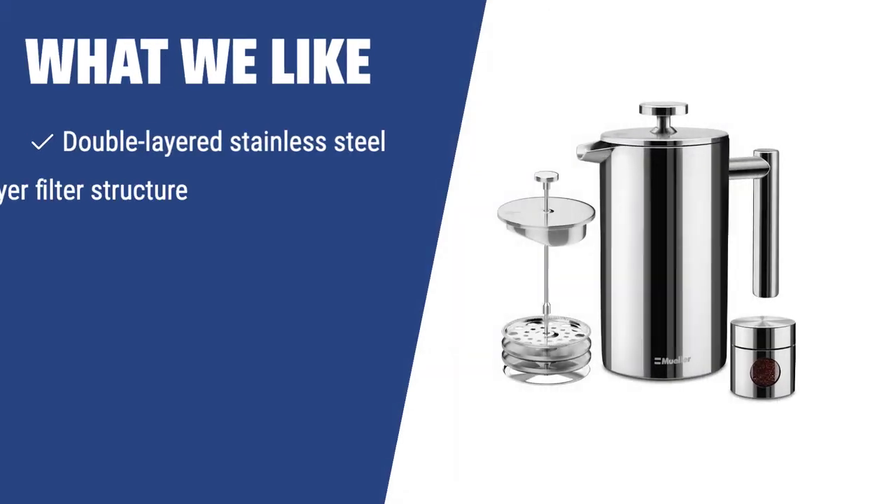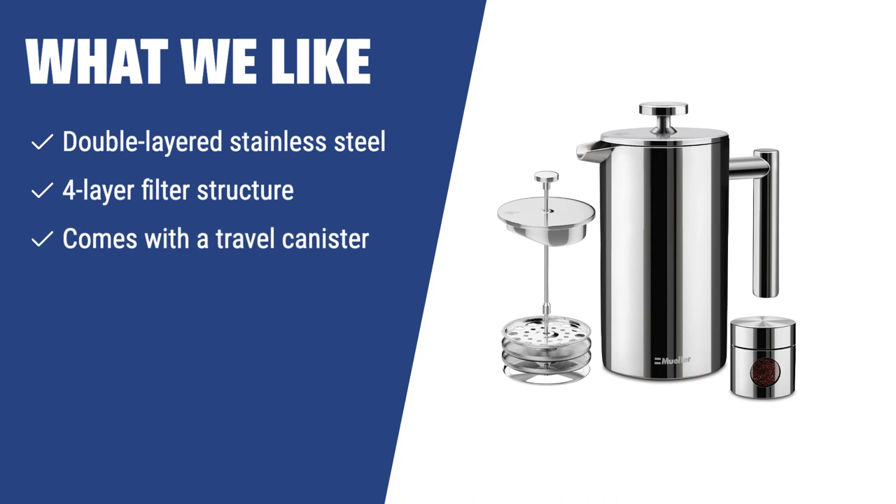What we like: If you love camping and need a durable, easy-to-clean French press that can make a large quantity of coffee, the Mueller Austria French Press is the perfect fit for you. The double-layered stainless steel construction keeps your coffee hot for longer, while the 4-layer filter structure ensures a clean and delicious brew. And with the included travel canister, you can enjoy your favorite hot drinks on the go.